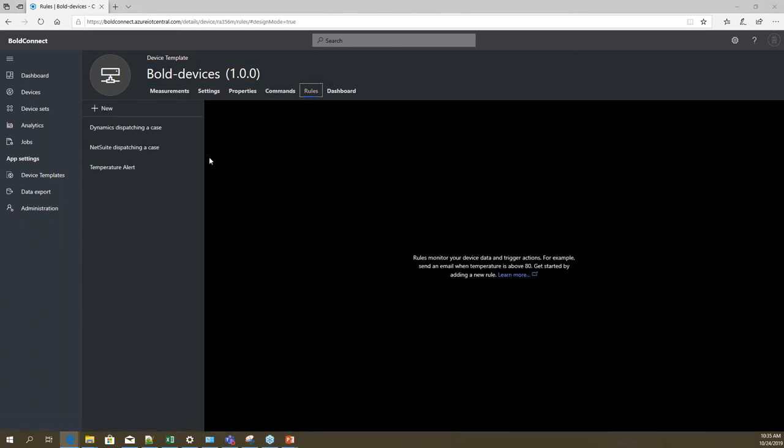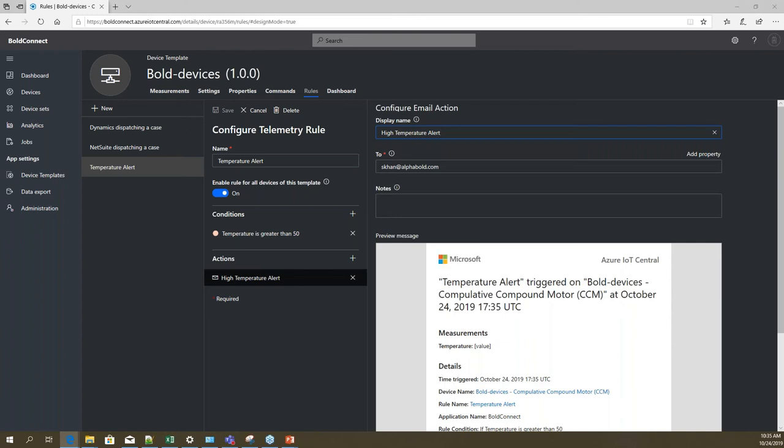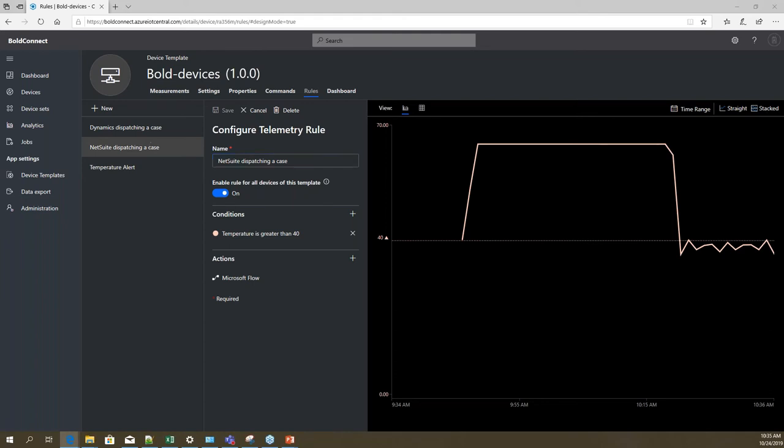As part of this demo, we've configured multiple rules — similar to the native application, you can configure rules here as well. For example, there's a temperature rule that, if fired, sends an email notification. This specific rule also integrates with NetSuite using Microsoft Flow integration service available in Azure to perform the integration itself. There's also another rule configured to integrate this application with Dynamics 365.